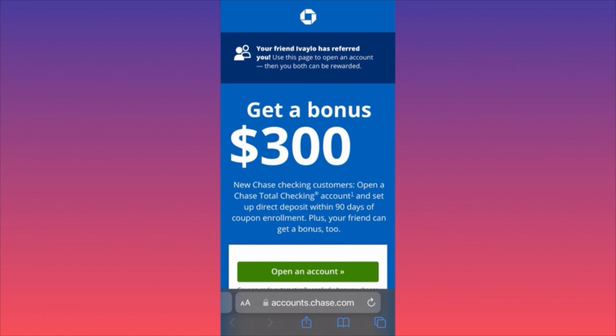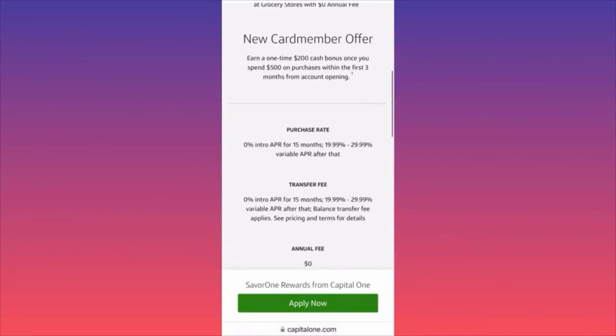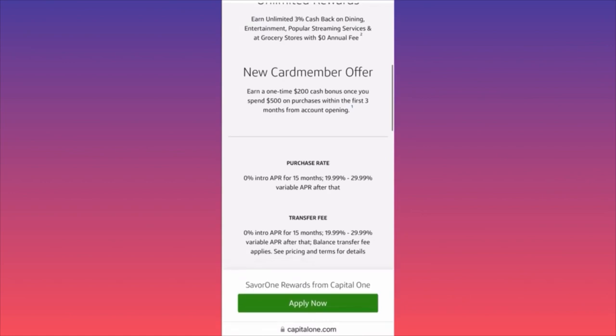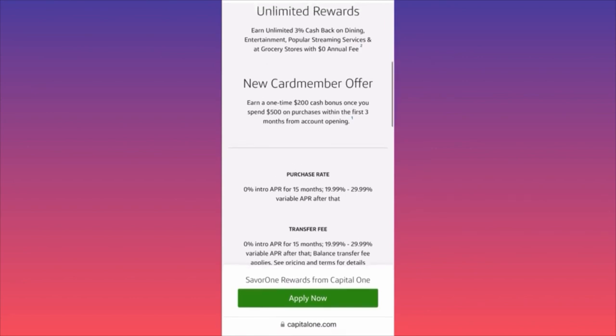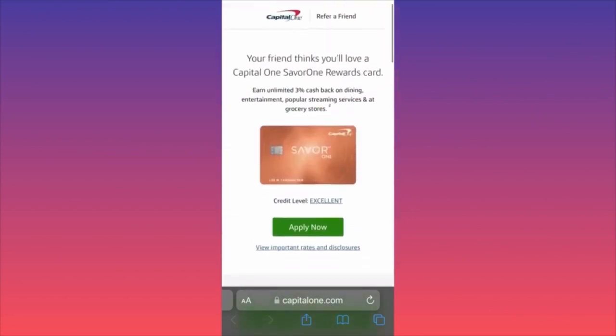Now we're going to go over another bank bonus offer. In this example, we have a credit card from Capital One which offers a $200 cash bonus once you spend only $500 within the first three months. But the best thing is that this card gives you unlimited 3% cashback on dining, entertainment, streaming services, and grocery stores — and it comes with a zero dollar annual fee.